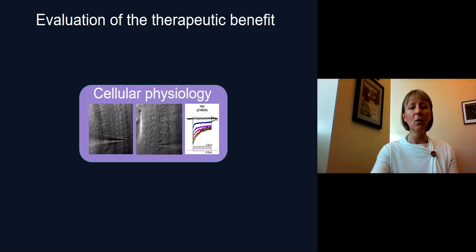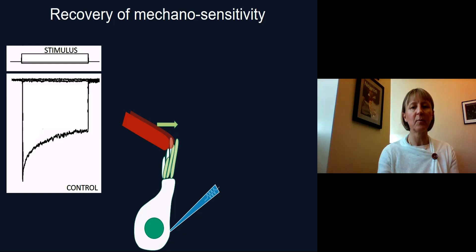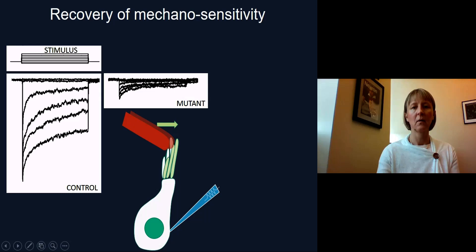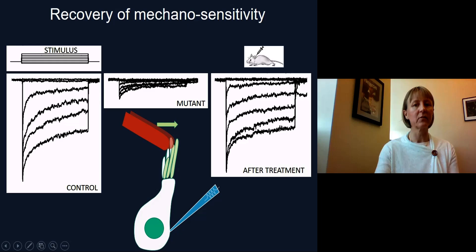We then performed cellular physiology. We dissect out the cochlea, place it in a recording chamber under a microscope, and record from individual sensory cells while displacing the sensory hair bundle at the apical surface, which mimics what would occur during sound wave propagation. When we apply a stimulus displacing the bundle toward the tallest stereocilia, we see an increase in current corresponding to ions entering the cells, which would eventually depolarize the cells. Applying different stimulus levels shows a gradual increase in current. In the mutant mouse, the currents are drastically reduced. However, after treatment, we recover the currents close to control levels, showing that we've rescued the sensory hair cells, which likely led to the recovery of auditory and vestibular function.